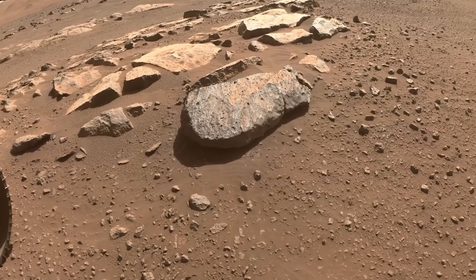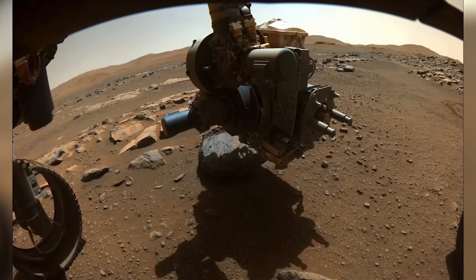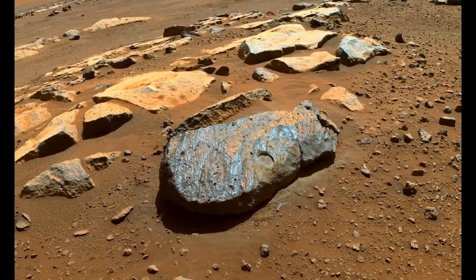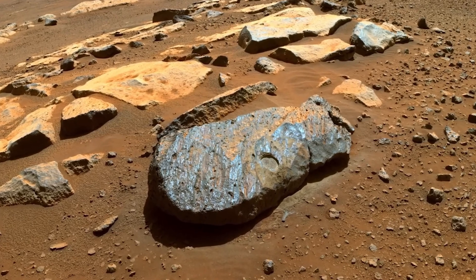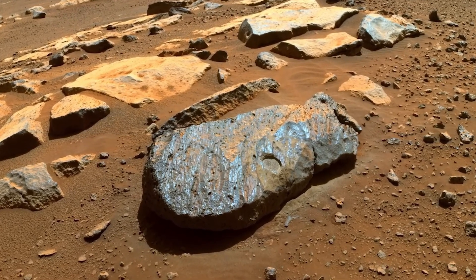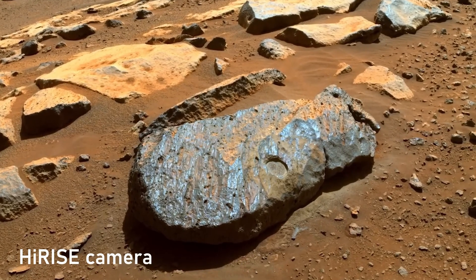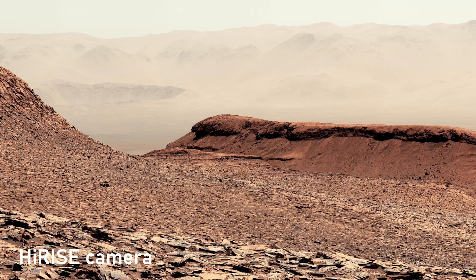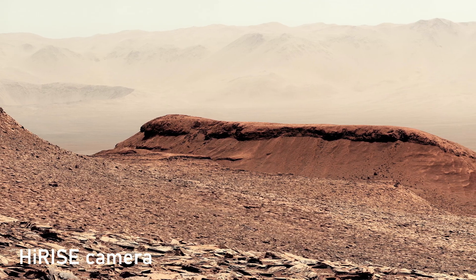The Viking orbiters in the 1970s improved clarity, but images were limited by technology. Even when color arrived, it was muted and low-res. Pathfinder's 1997 panoramas now seem pixelated, blocky, and small. The breakthrough came with orbiters like the Mars Reconnaissance Orbiter, whose HiRISE camera could resolve objects less than a meter across. Suddenly, we could see boulders, dune ripples, and cliff faces in remarkable detail.